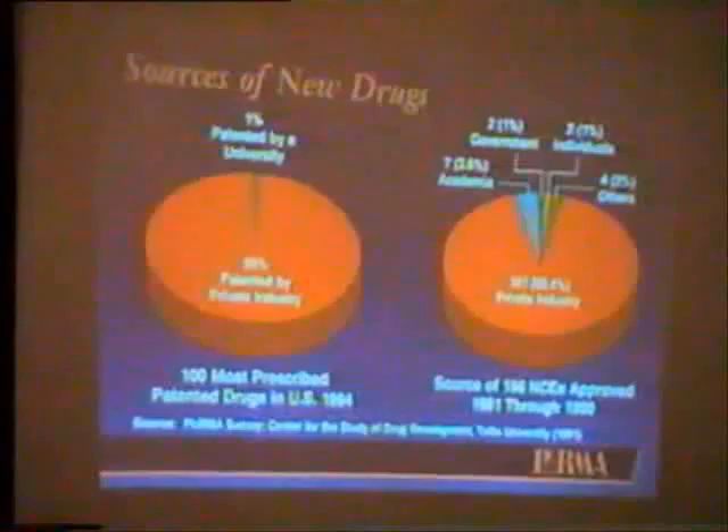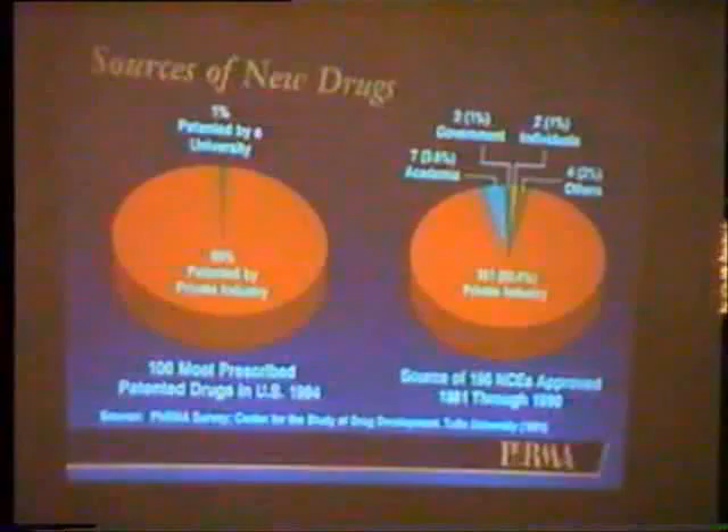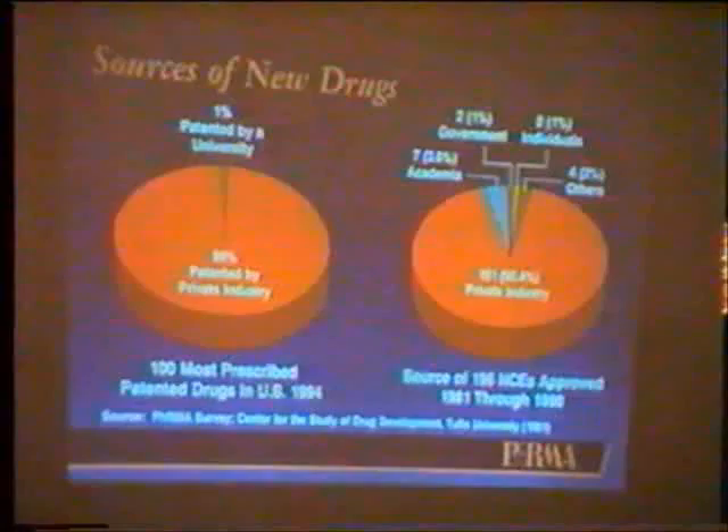Who is really the source of these new products? Sometimes people believe it's the government or universities that do the research and then companies just patent and sell the product. That's not true. In the United States, we have the National Institutes of Health, which does a lot of basic biomedical research. Our industry spends about four or five billion dollars more than they do every year on research. It's private industry that actually researches how chemical agents work against bacteria, viruses, or health conditions, and that develops and patents medicines.